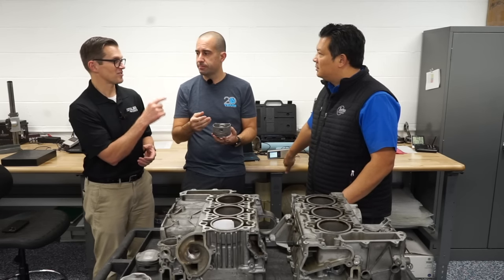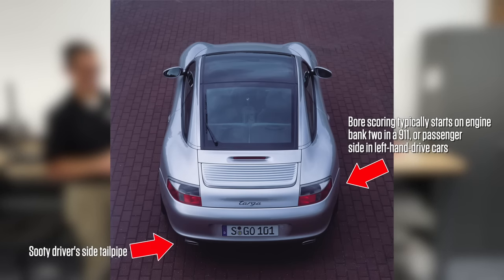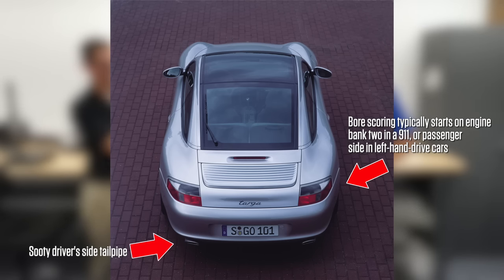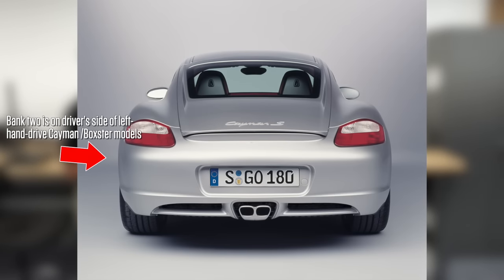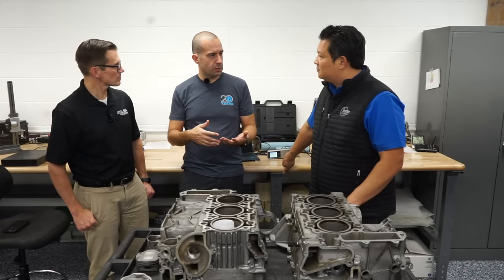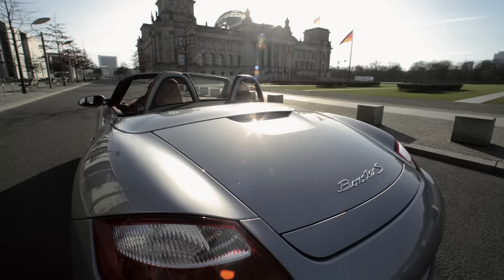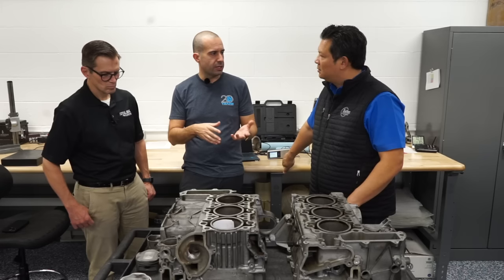Bank 2 is on the passenger side of the car — that's also the driver's side exhaust. On a 996, it typically happens on the passenger side bank, but the sooty tailpipe shows up on the driver's side. As for Boxsters and Caymans, we don't see this problem with Boxsters except in late models like the '07 or '08 with the 3.4 engine, because that's actually a Cayman engine in the late Boxster.